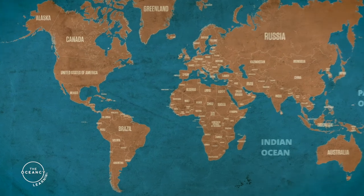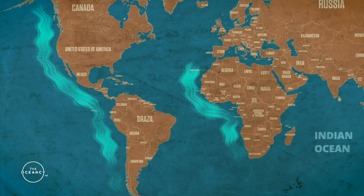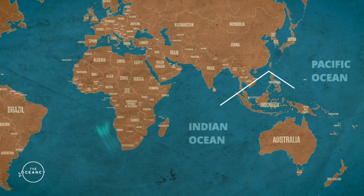While coral reefs are rare along the west coasts of the Americas and Africa, due primarily to strong cold coastal currents and upwelling, most coral reefs are primarily located on the eastern side of the continents.